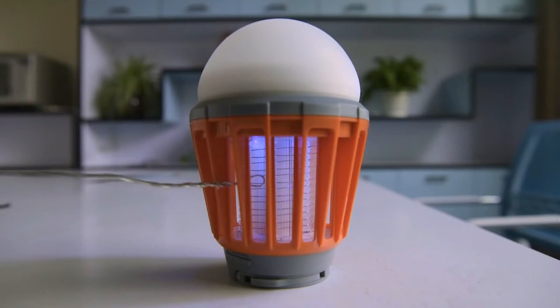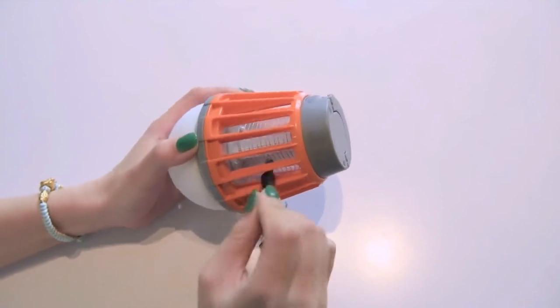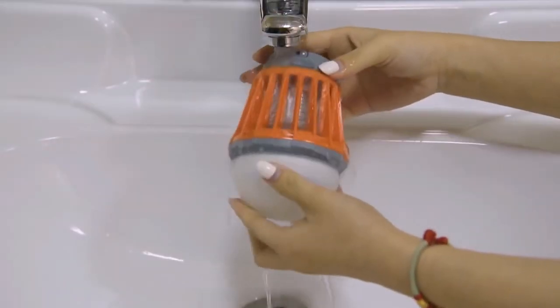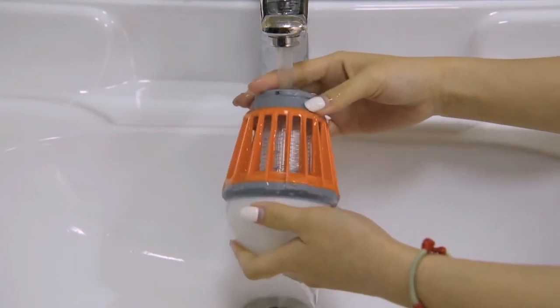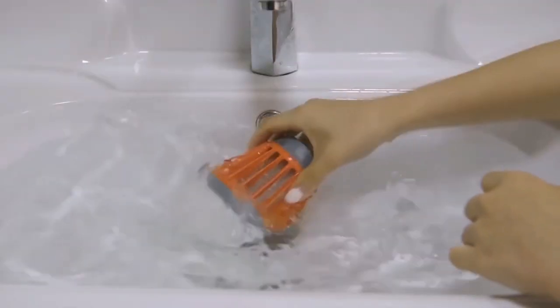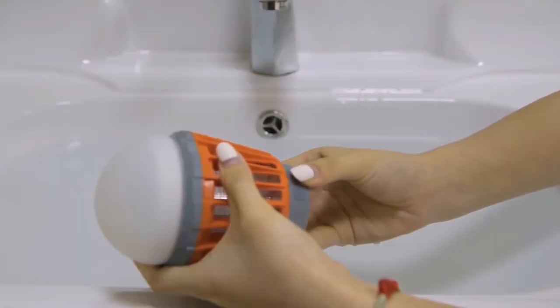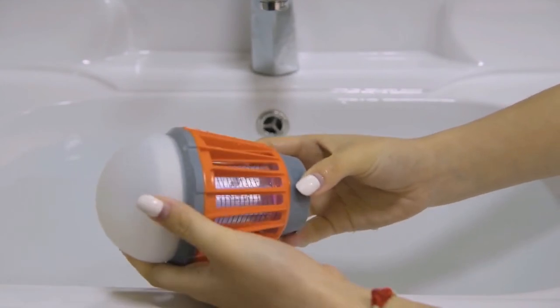Whenever the lantern becomes dirty and you need to remove the dead insects, you can just use a small brush and simply brush them off, or you can use water. The zapper lantern is highly water resistant with an IP-6 rating, therefore you can sink it without damaging the lantern. Once you take it out of the water, you can immediately turn it on and, as you can see, it works impeccably.